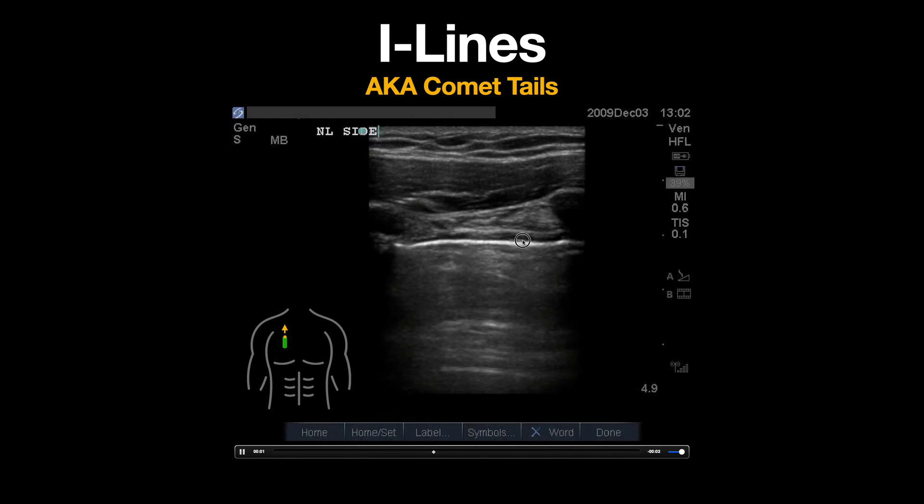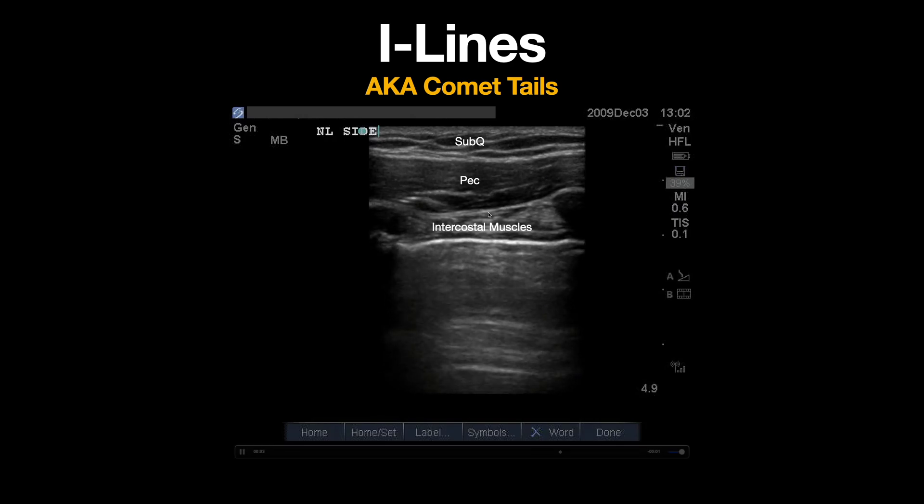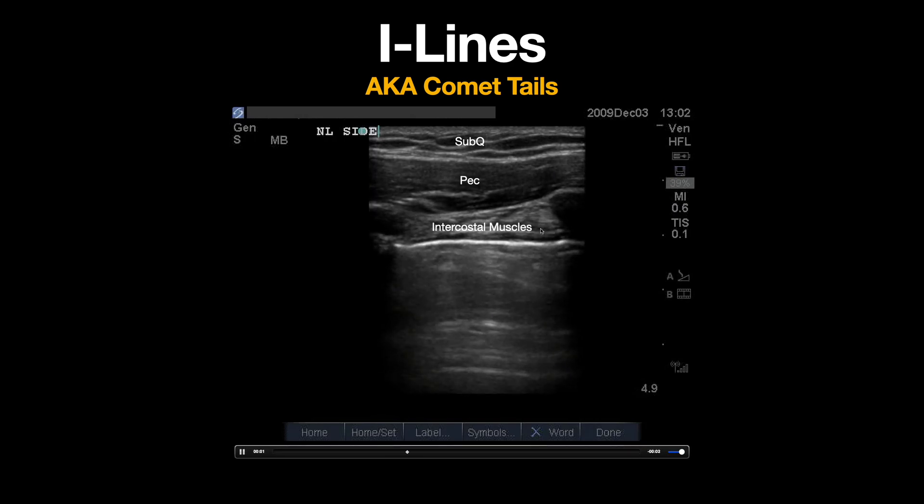We can appreciate the following structures in this image from top to bottom. Subcutaneous tissue can be seen here, our pectoralis muscle, intercostal muscles, and our ribs can be seen bordering our image. Note the hyperechoic surface of the rib with posterior shadowing.